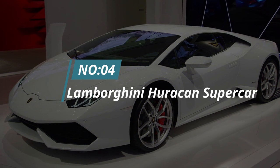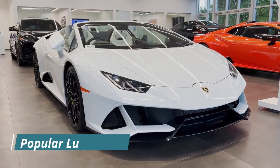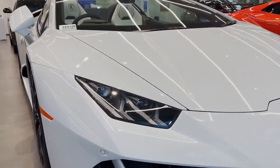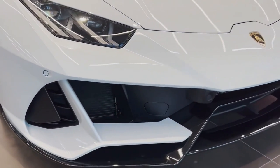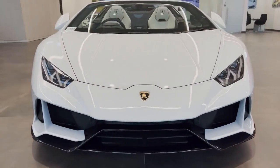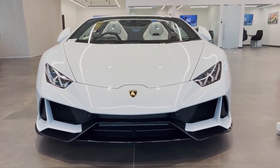Number 4: Lamborghini Huracan Supercar. The Lamborghini Huracan is one of the most popular luxury cars on the market. Its sleek design and powerful engine make it a favorite among car enthusiasts. The Huracan is also one of the most expensive cars to purchase, with a starting price of over $200,000. If you're looking for a luxurious car that will turn heads, the Lamborghini Huracan is the perfect choice.